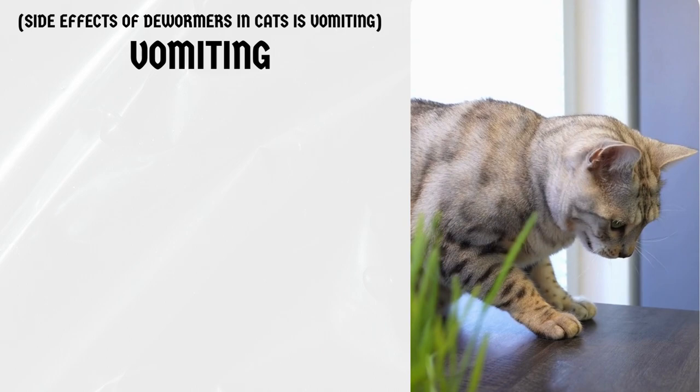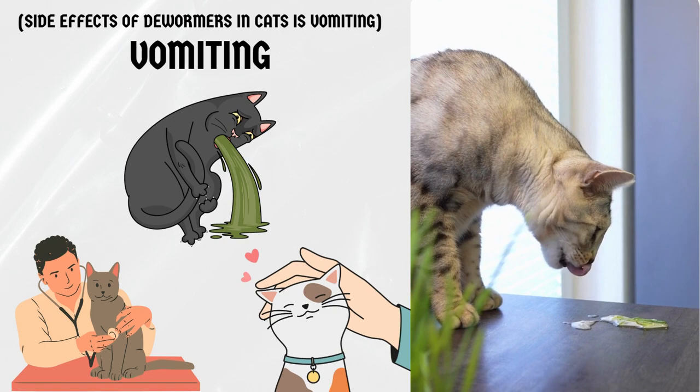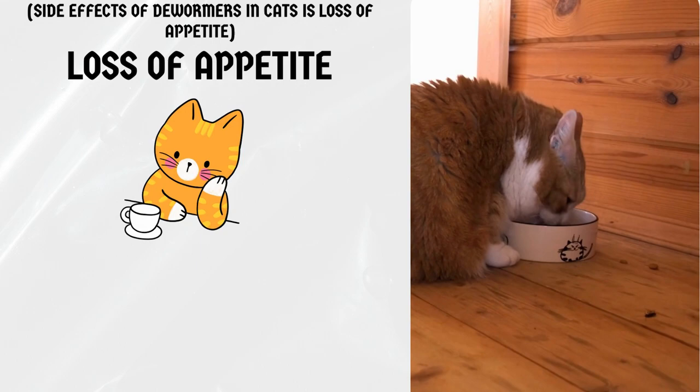Vomiting. Another common side effect is vomiting. If your cat vomits after being dewormed, it could be a sign that they are having a reaction to the medication. Make sure you monitor them closely and contact your veterinarian if the vomiting persists.